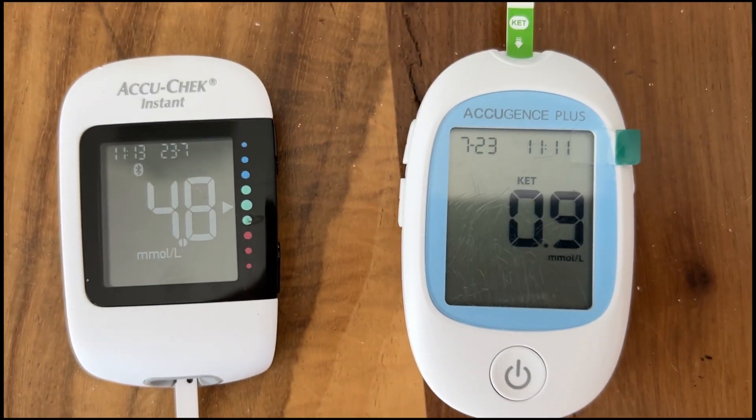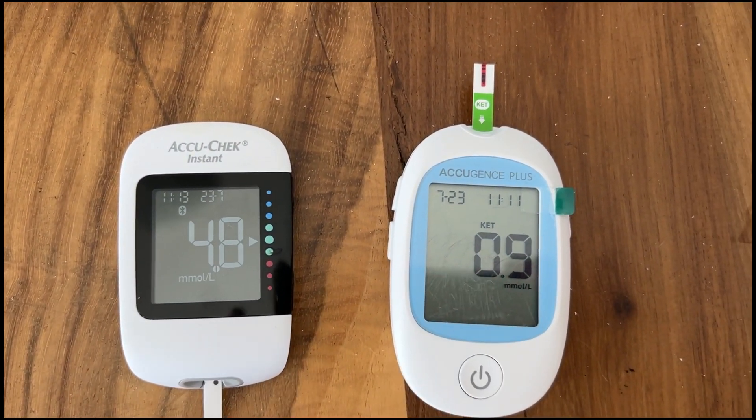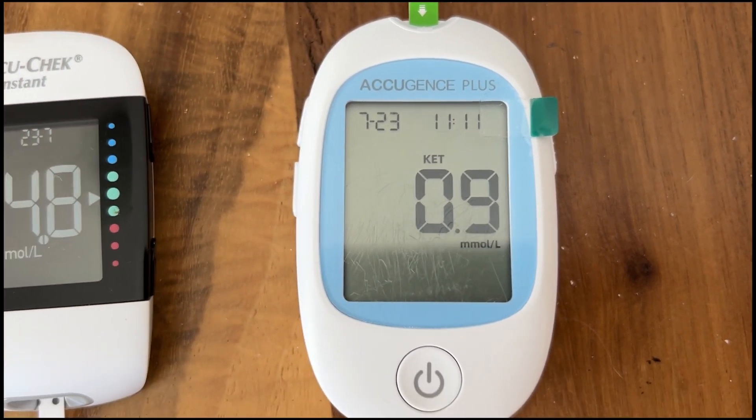I'm going to show you my readings for today. If you're interested in more of this, just message me below and I will get back to you. Here you can see my little blood tests — this is my sugar and this is my ketone levels. My blood sugar is 4.8 and my ketones are 0.9.